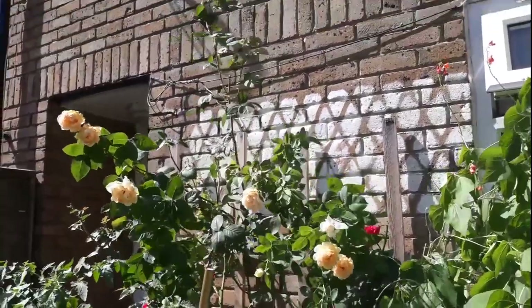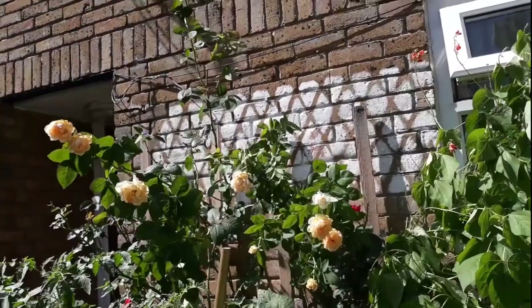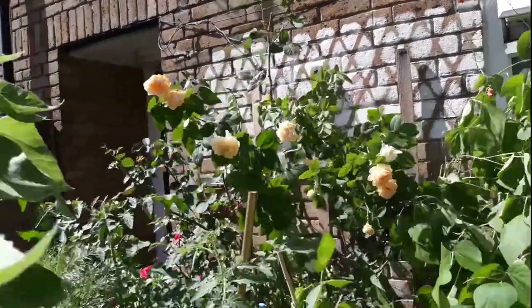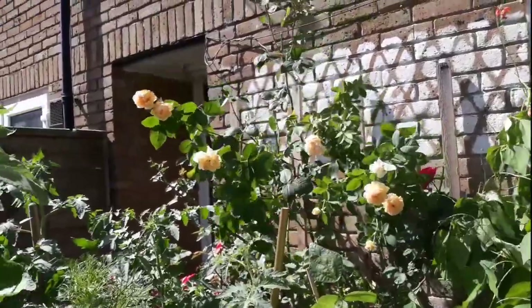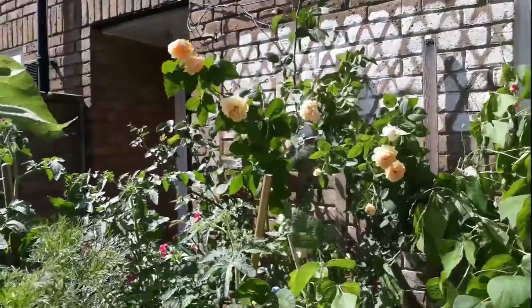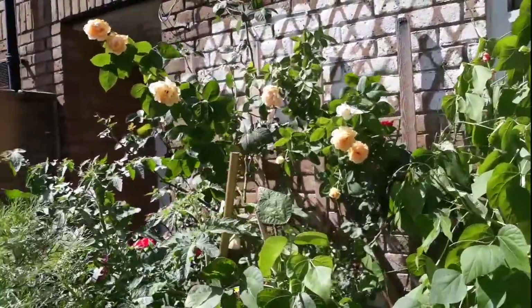I enjoy having cut flowers to take photographs and arrange. This is a hobby that I was not able to enjoy when the roses became too tall. I had to change them and put them on another side of my garden and put some new rose plants in their place.